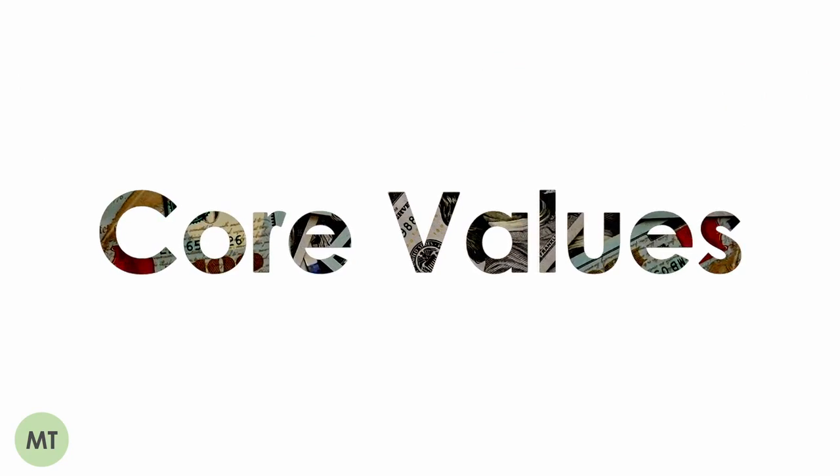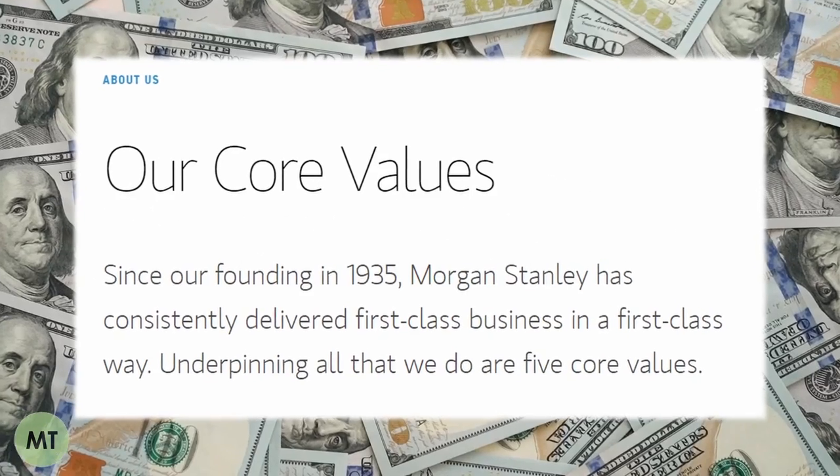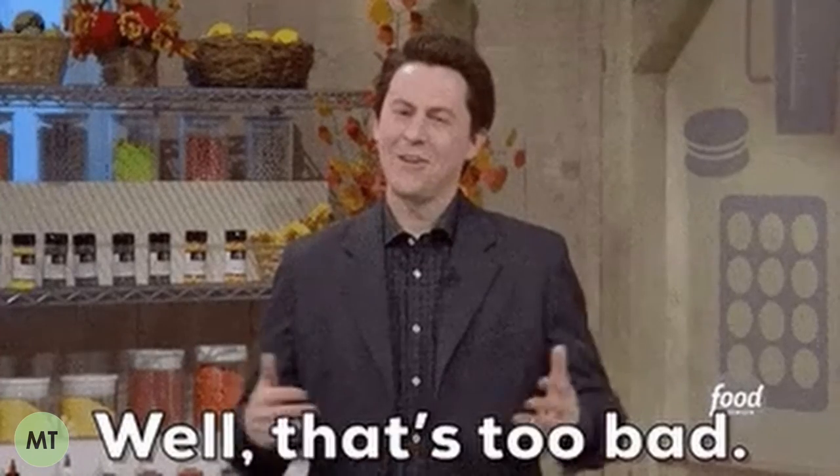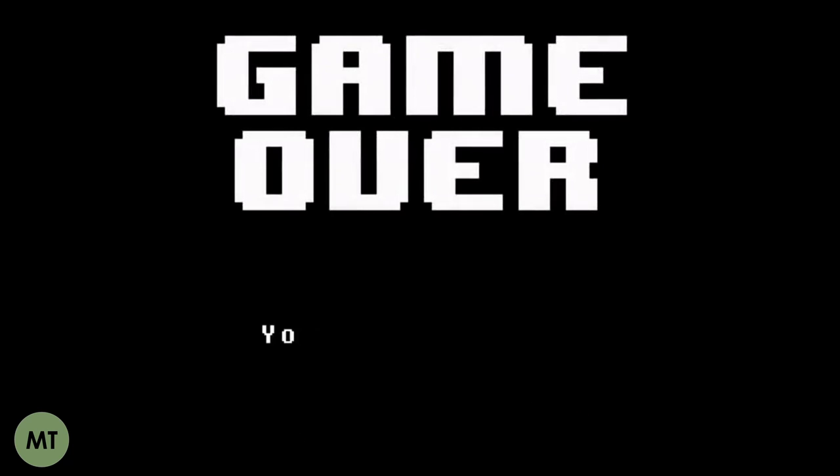My second top tip is to look up the firm's core values. This is a vital step that lots of applicants miss, as fit-based questions will often directly relate to these. While firms often say to answer the question honestly, there is a right and wrong answer, and this is a common reason applicants fail at this stage.